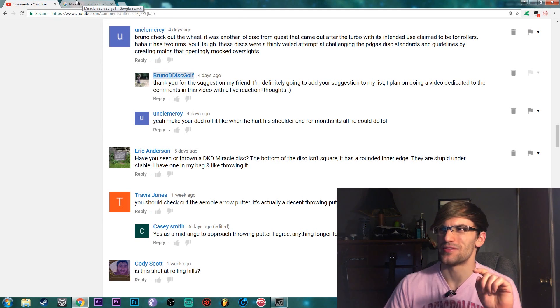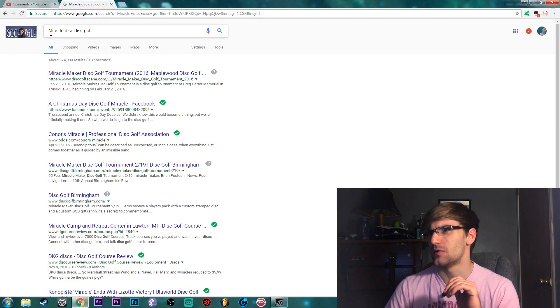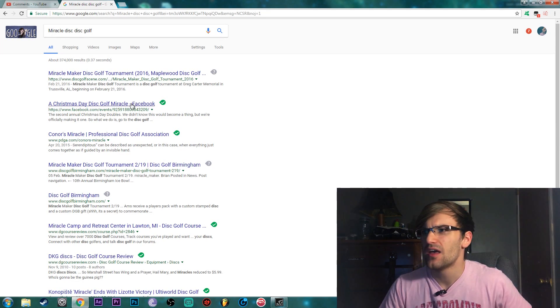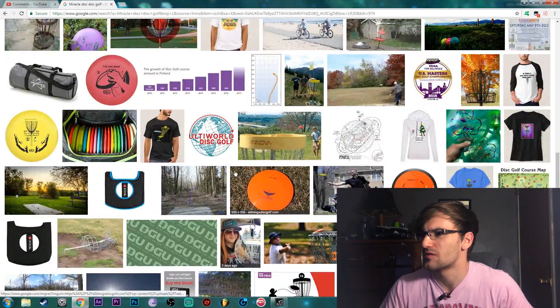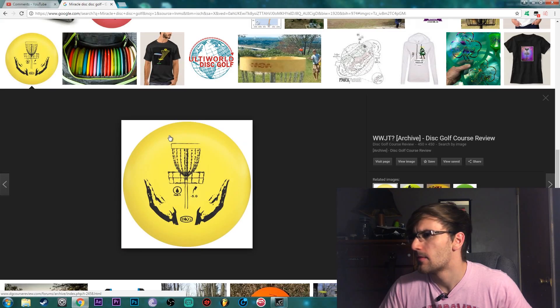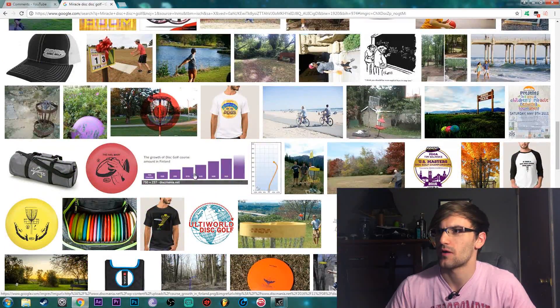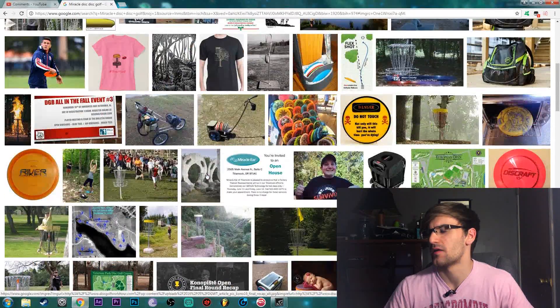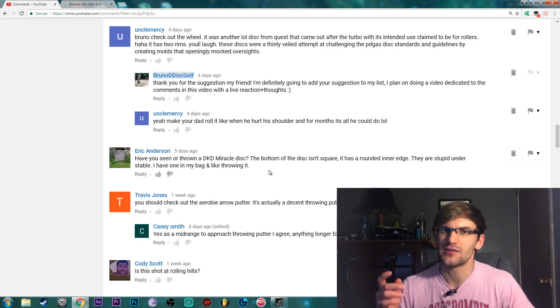Eric Anderson tells me to look up the DKD Miracle Disc. I've never heard of this disc. I have actually seen a disc that I've been told is the most understable disc, but I don't remember the name. When I look up DKD Miracle Disc I can't find anything - I can't find an actual disc. So if you guys know the name he's trying to reference, please let me know in the comments because it kind of intrigues me since he says it's super understable.